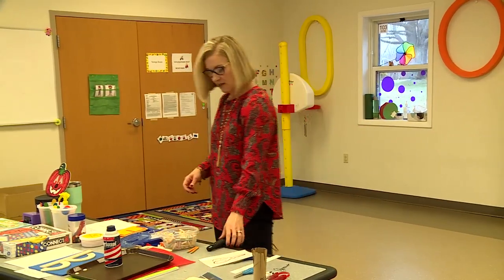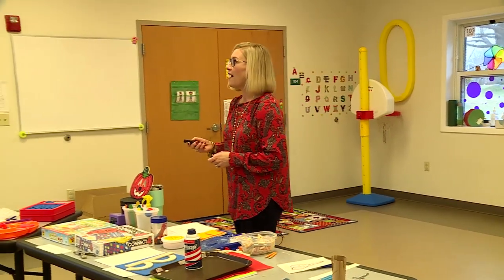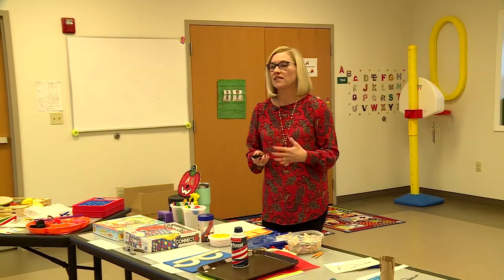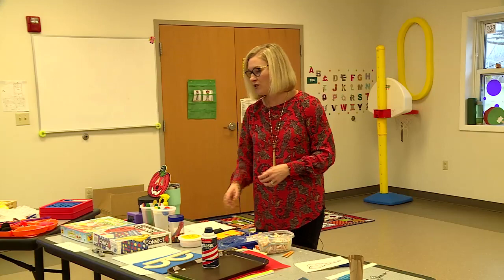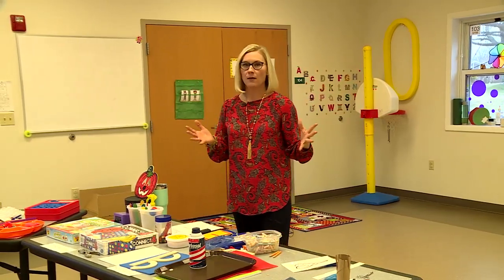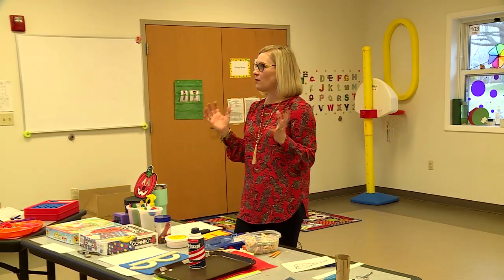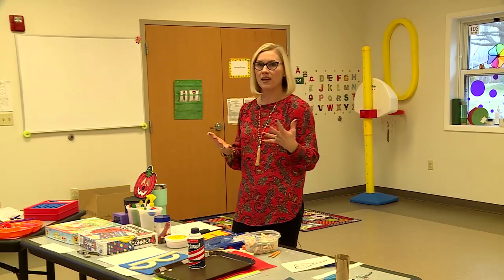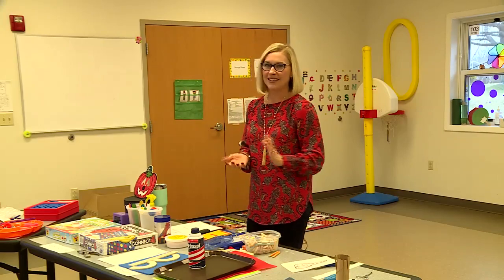I hope you learned some different things today about how you can promote your child's scissor skills, handwriting skills, grasping skills, crossing midline, and using their hands together. I encourage you to play with your children, get them involved in many different activities, get them off iPads and iPhones, and really engage them with manipulatives and activities to promote their fine motor skill development. That's going to help them through the learning process.